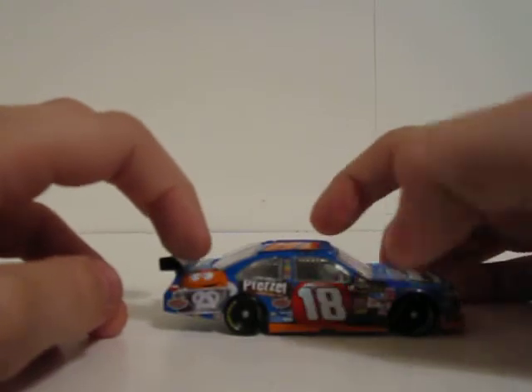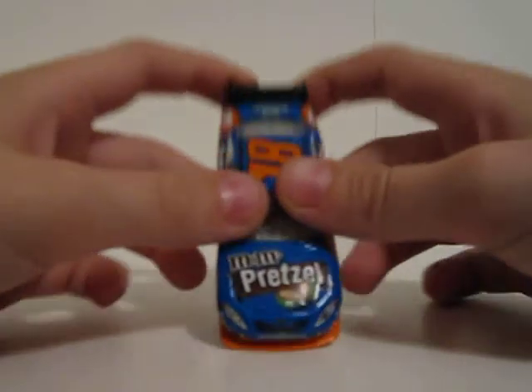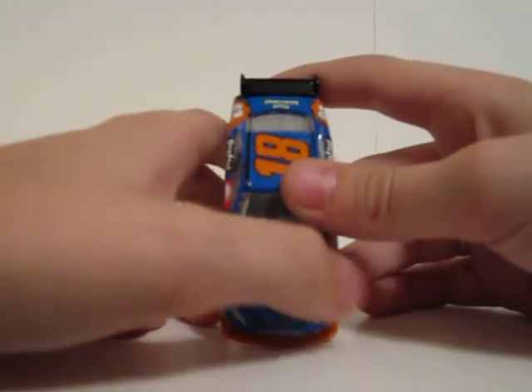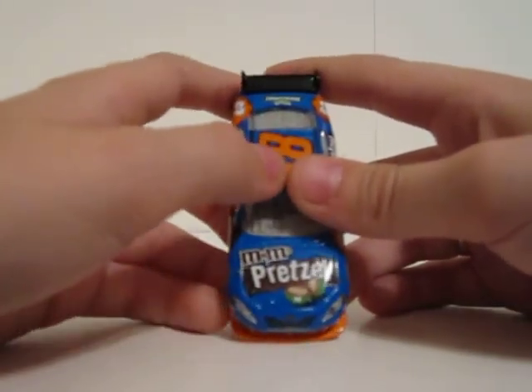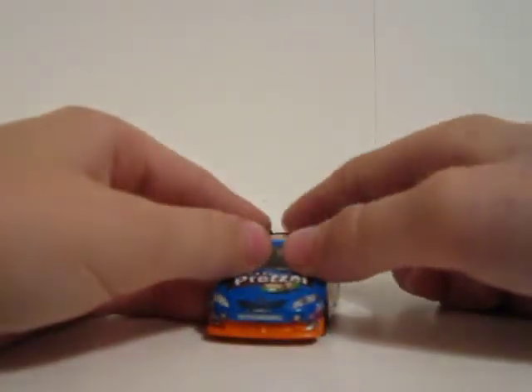One M&M, right M&M, brown M&M. The hood doesn't have the M&M's on it like you'd expect — it's pretty cool. Main sponsors on the car: M&M's Pretzel, Toyota Camry.